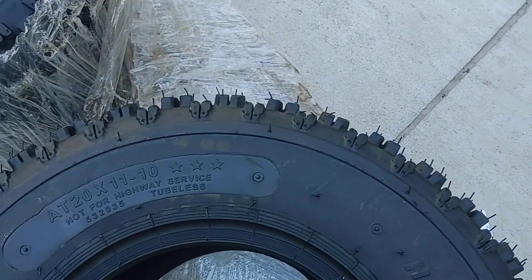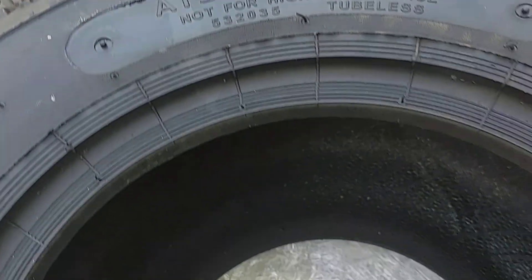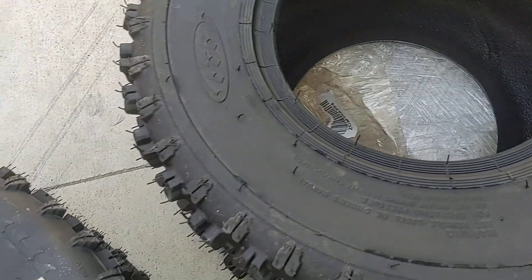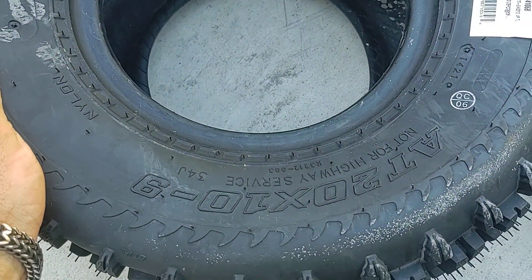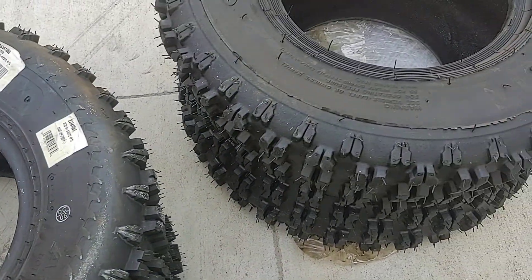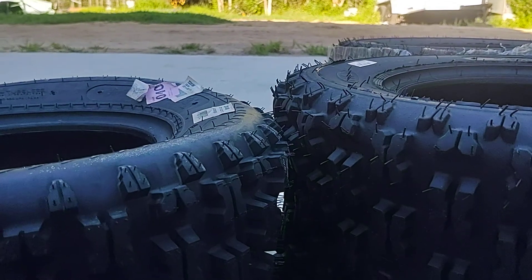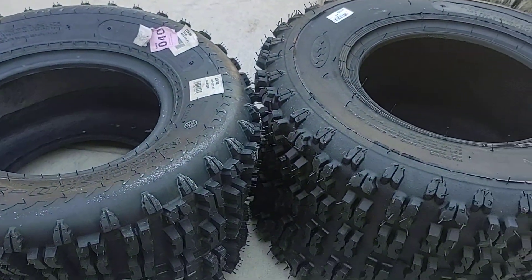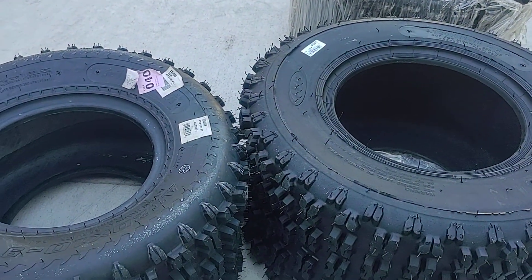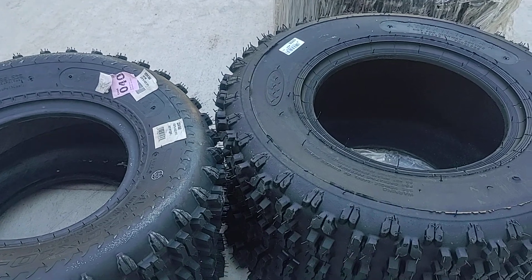Look at this tire size — these are 20-11-10. If you remember, the other ones over here are 20-10-9, so they should be one inch less wide — probably about an inch and three-quarters difference. That's pretty close. The biggest thing that was an eye-opener for me is the diameter of the tire.